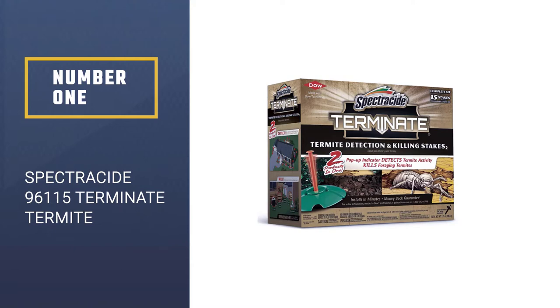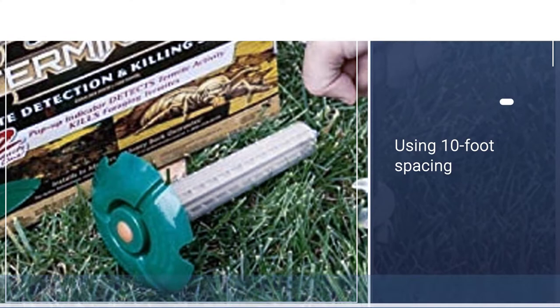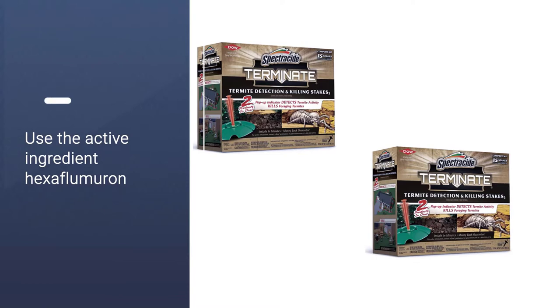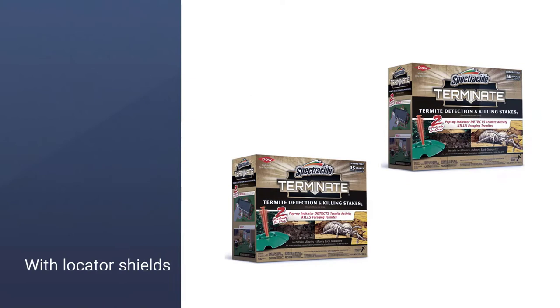Number 1, Most Popular: Spectracide 96115 Terminate Termite. Spectracide termite killer stakes are easy to install around the perimeter of a home using 10-foot spacing between stakes. The bait trap sinks into the ground where it is accessible to subterranean termites. Once the termites begin to take the bait, an indicator will be released on the top of the trap to show that the elimination of the nest has started. The bait traps use the active ingredient hexaflumuron to destroy the reproductive abilities and maturation cycle of pests. Includes 15 stakes with locator shields, instruction booklet, and digging tool.